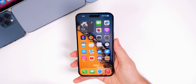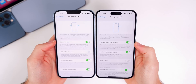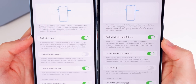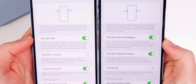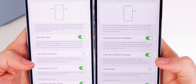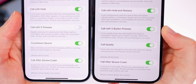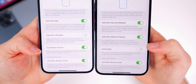Inside Settings, if we go to Emergency SOS, there are quite a few changes. 'Call Withhold' is now 'Call Withhold and Release,' with updated verbiage explaining that if you continuously hold the side button and either volume button, the countdown begins and an alarm sounds — after the countdown, if you release, iPhone will call emergency services. 'Call with Five Presses' is now 'Call with Five Button Presses.' Additionally, 'Countdown Sound' is now 'Call Quietly,' meaning you now need to turn this on — rather than off — to silence the emergency SOS alarm.